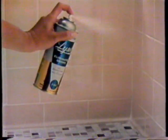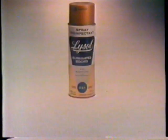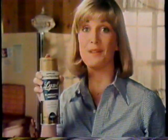Lysol kills mold and mildew on the tiles, the shower curtain, kills athlete's foot fungus on the shower floor. Lysol spray disinfectant kills household germs on surfaces where they grow, including germs that cause odors. Lysol keeps your clean house smelling clean all winter long.